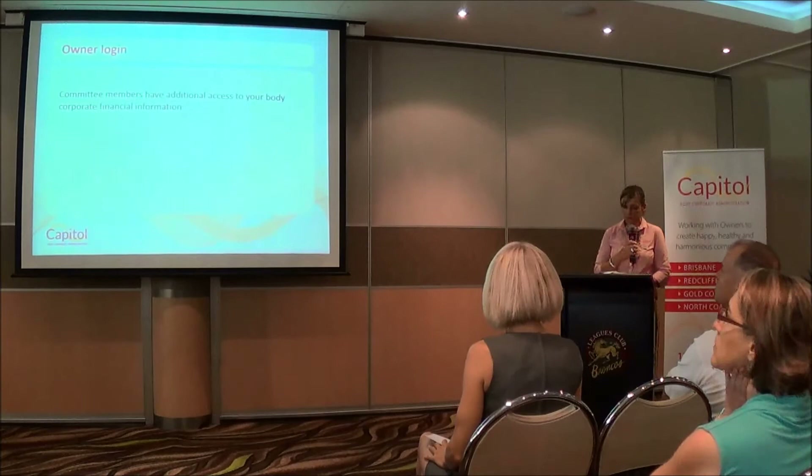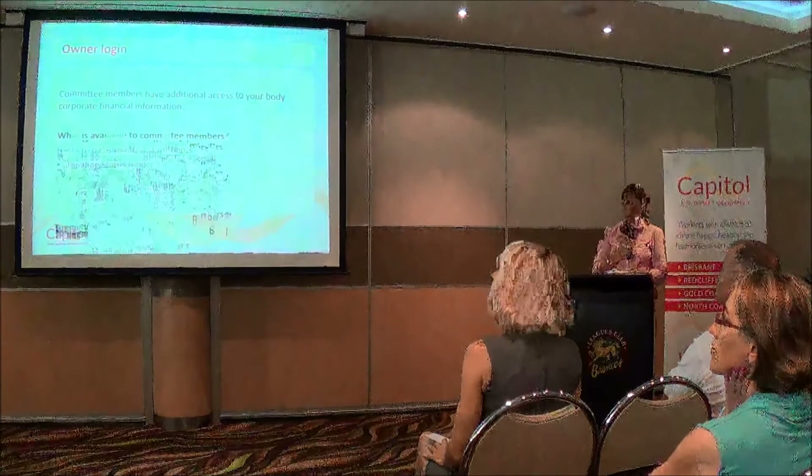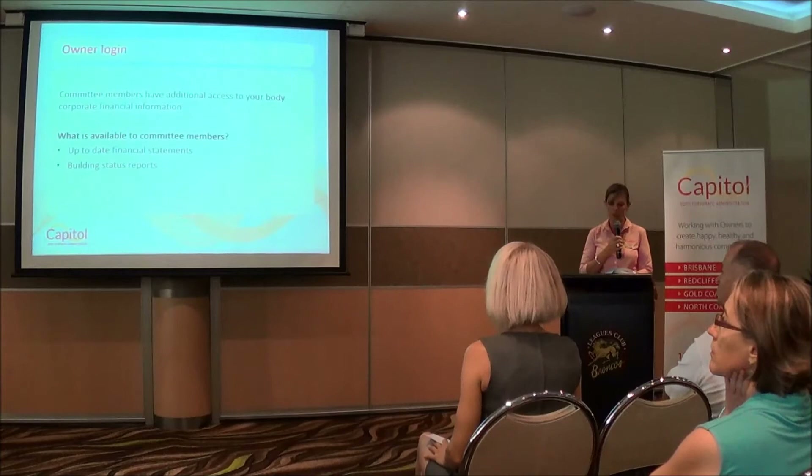Committee members have additional access to body corporate financial information. What's available to committee members includes up-to-date financial statements and a building status report, which I'll talk about a little bit later on.